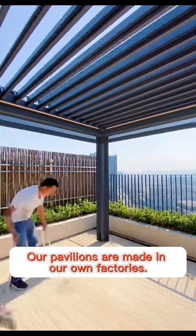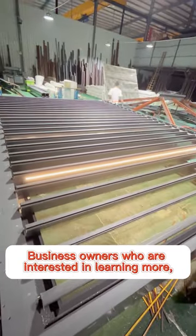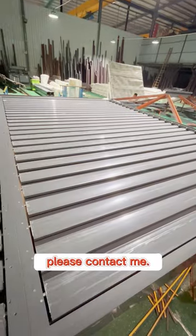Our pavilions are made in our own factories. Business owners who are interested in learning more, please contact me.